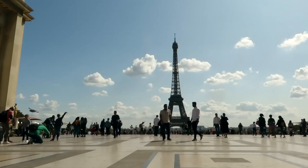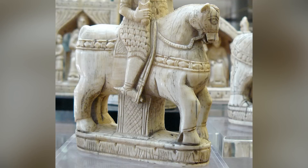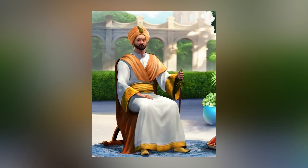The Charlemagne chessmen are a collection of 11th-century ivory chess pieces housed in Paris, France. Originally consisting of 30 pieces, only 16 have survived since the French Revolution. Alongside the Lewis chessmen, they're considered among the most significant medieval chess sets in the world. These well-preserved figures provide a glimpse into the high Middle Ages.